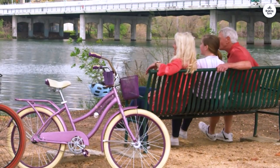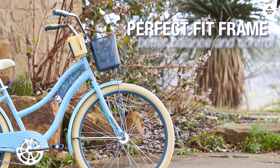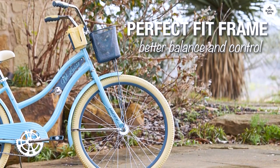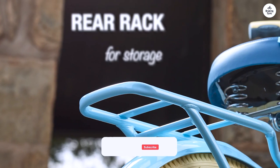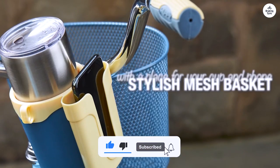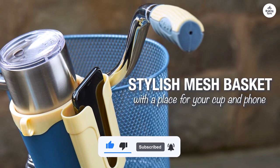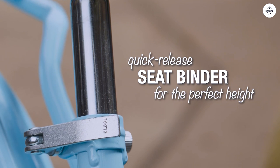I liked how simple the bike is. There aren't any gears or cables in the way, and it feels sturdy without being too heavy. Thanks to the clear instructions, putting it together was straightforward. Overall, the Huffy Nell Lusso Cruiser is great if you want a straightforward bike for casual rides. It's comfortable and practical for getting around the neighborhood or enjoying some fresh air.